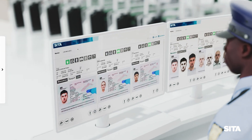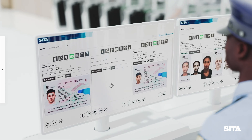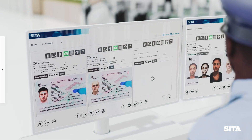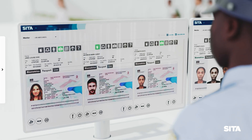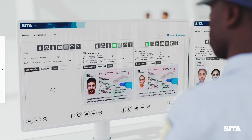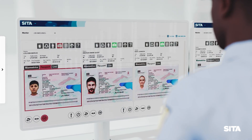The monitoring station tracks the usage, health and security of multiple gates simultaneously. This gives border guards a quick, clear overview of the processing of travellers and immediately alerts their attention to potential exceptions.